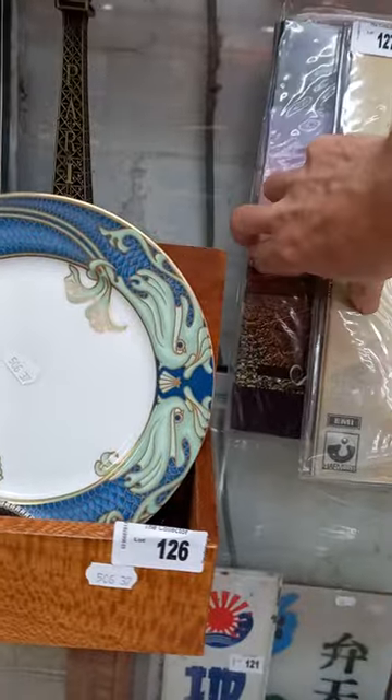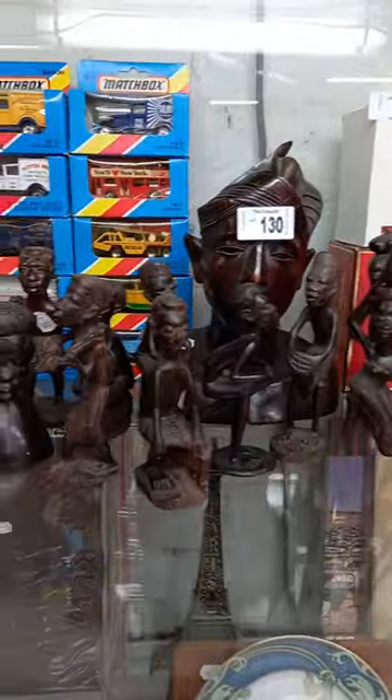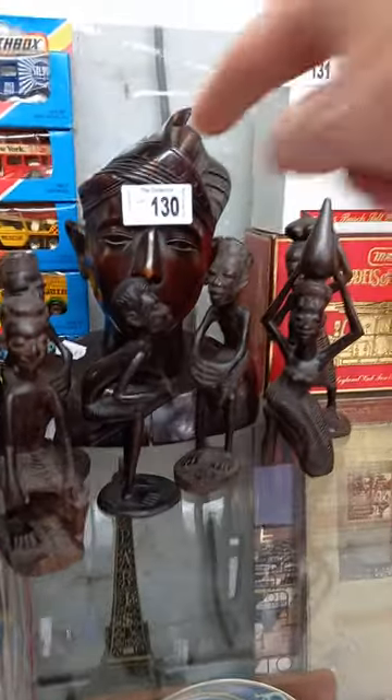Victorian oil lamp, nice Victorian chromo litho, some sort of plastic and perspex signs. Good lot of Pink Floyd albums — I think there's four in the group lot — and a nice lot of sort of rock and roll: Creedence, Bad Company, Neil Young, Traveling Wilburys.